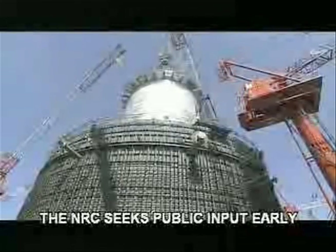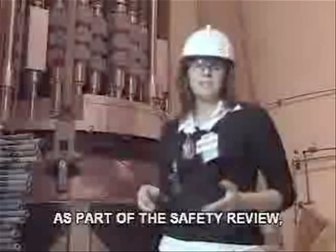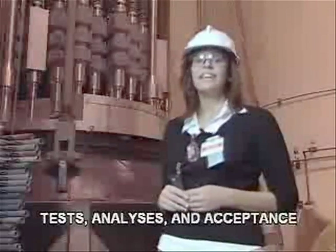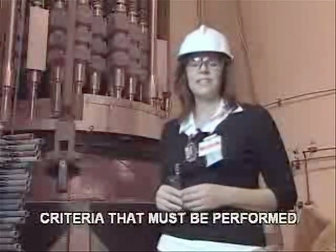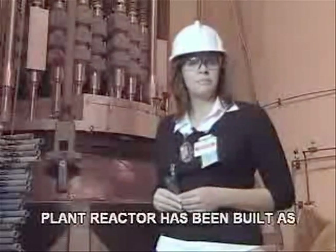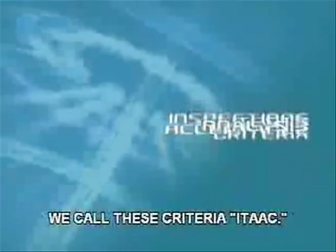As with an early site permit, the NRC seeks public input early in the review and after a draft impact statement. As part of the safety review, the NRC and the applicant assemble a list of inspections, tests, analyses, and acceptance criteria that must be performed to show that the nuclear power plant reactor has been built as designed and approved. We call these criteria ITAC.